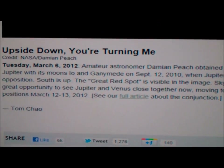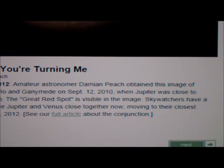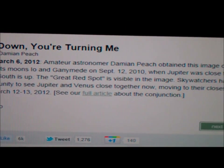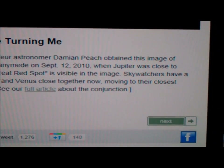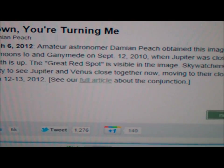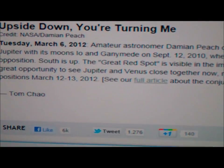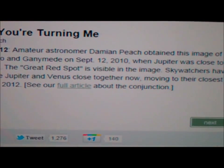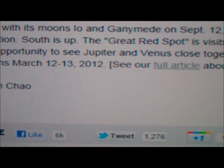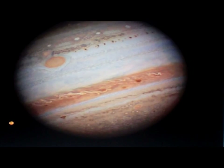It says here: amateur astronomer Damien Peach obtained this image of Jupiter with its moons Io and Ganymede on September 12, 2010, when Jupiter was close to opposition. South is up. The Great Red Spot is visible in the image. Skywatchers have a great opportunity to see Jupiter and Venus close together, moving to their closest position around March 12th through 13th, 2012. The planet Jupiter was seen upside down.